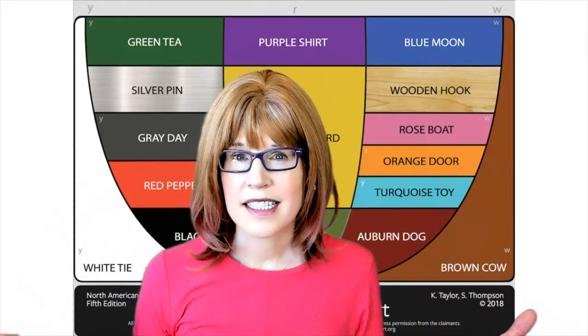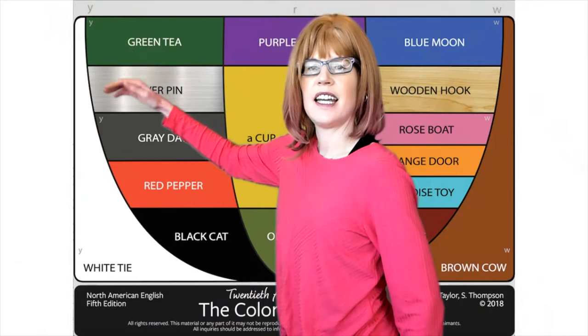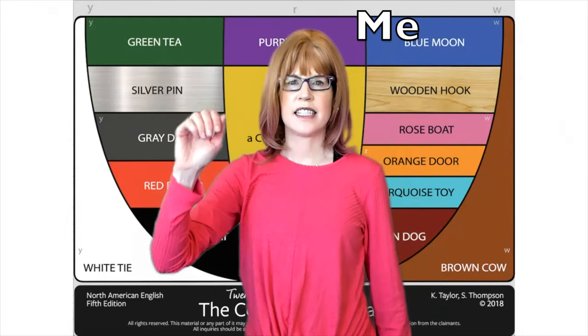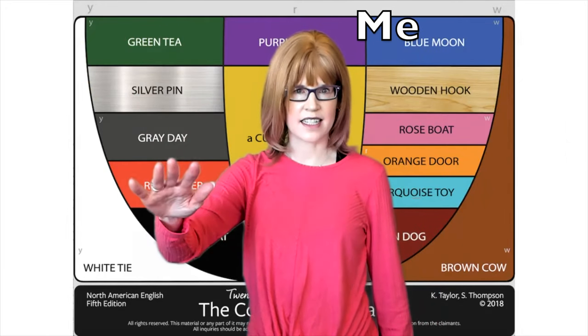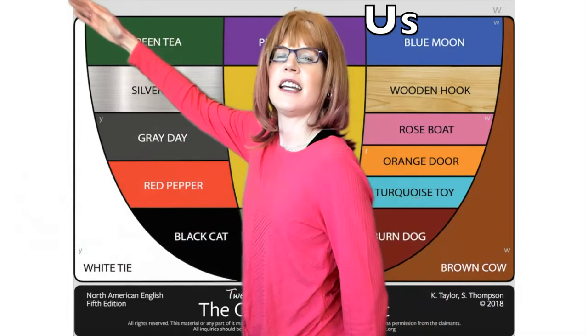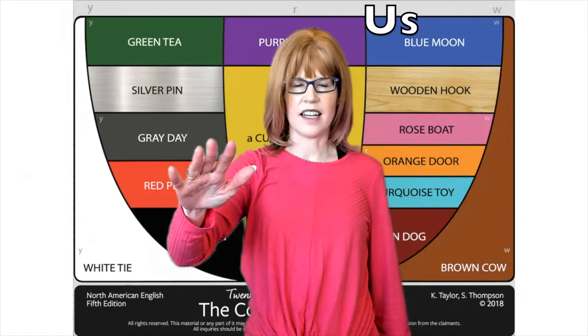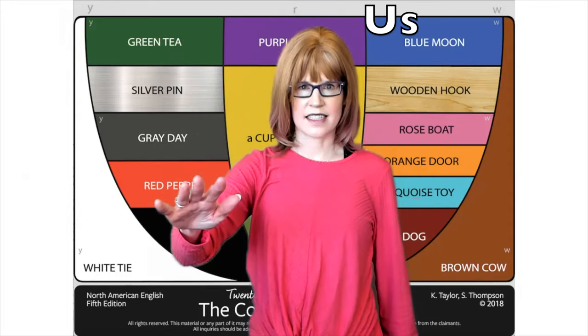Let's practice six. I, eh, si, six. Together: I, eh, si, six. And just you.